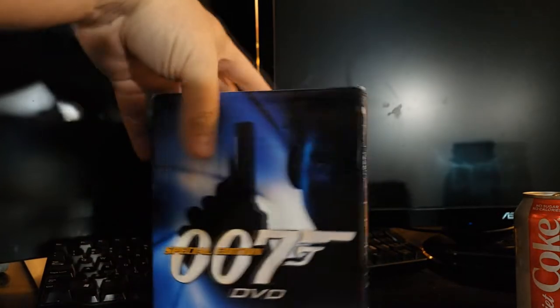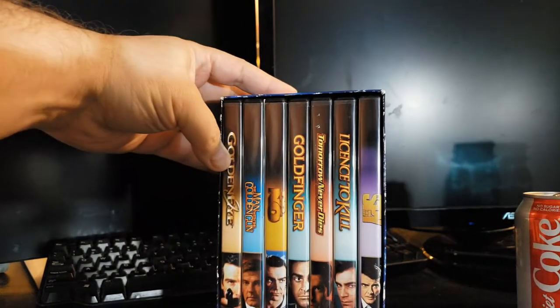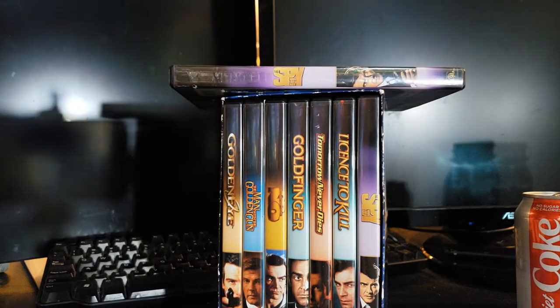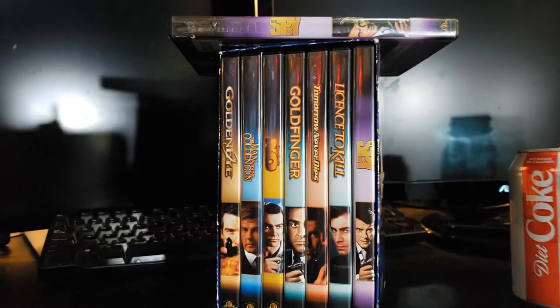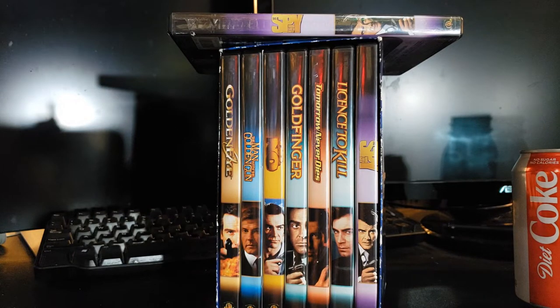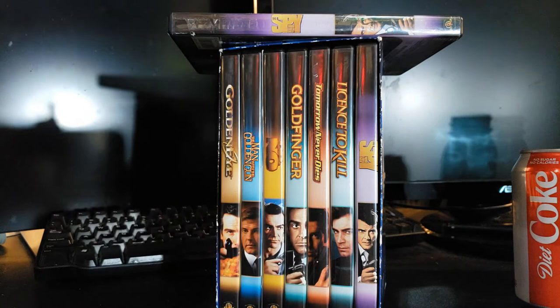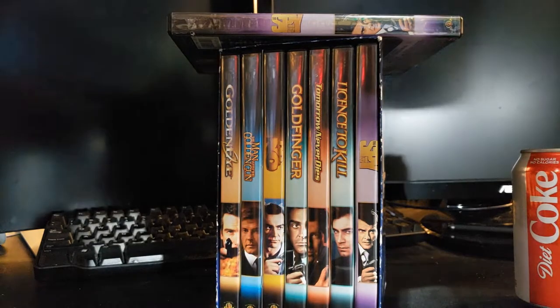I picked up this DVD box set of James Bond films — just a random assortment. Two were missing including License to Kill, which I didn't care too much about, and The Spy Who Loved Me, which I did care about. But I perused the shelf in the antique store and found another copy of The Spy Who Loved Me. So I got all of these combined for $12 — basically six James Bond films for 12 bucks. That's really good.